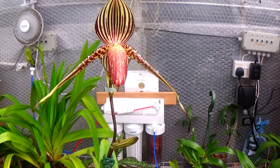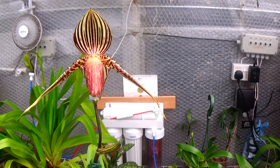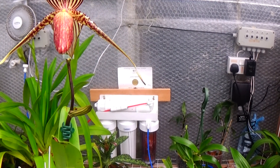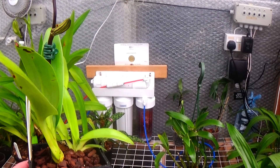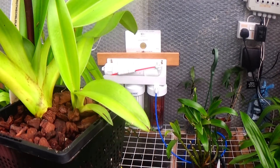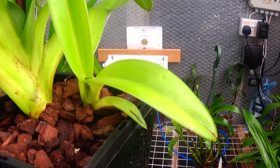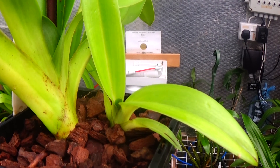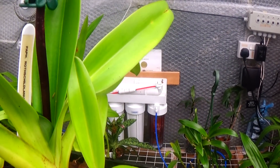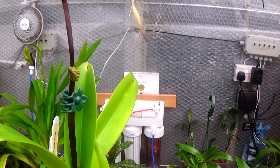Paphiopedilum Rothschildianum Arnhem — this is the first flowering for this plant and it's only got one flower, which is very unusual. We put it outside last year and it started putting up a new growth, which is doing very well. It's generally a sign when they start putting out new growth that it's going to flower, and well, this is proof of it.